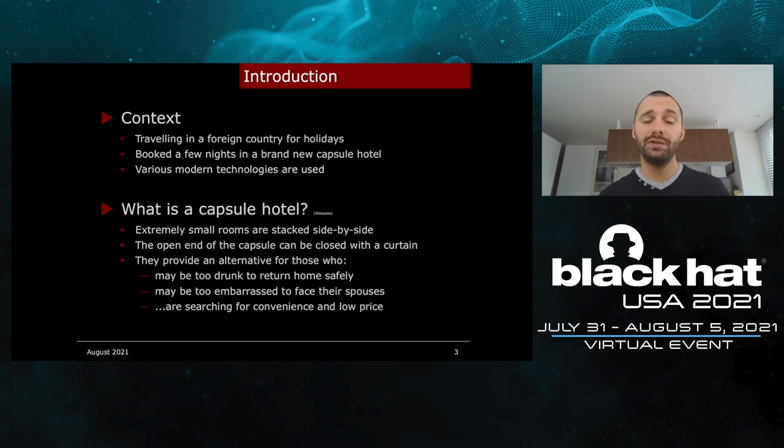I booked a few nights in what we call a capsule hotel and I noticed that they were using several different technologies, which was pretty cool. For those who don't know what a capsule hotel is, it's a hotel with really small rooms that are stacked side by side. You just have a bed and nothing else — there is no more space. The bathroom and the living room are parts of the common area and you usually close your room with a curtain.